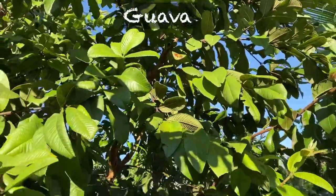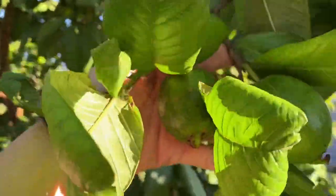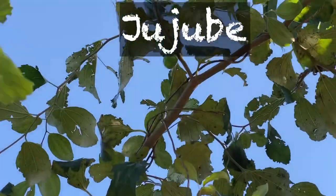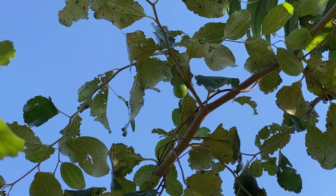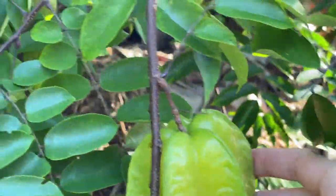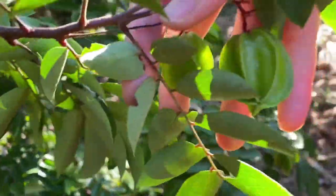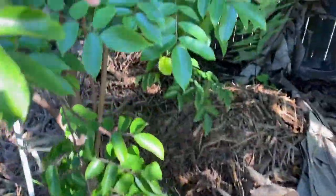The guava is a good tree to have because you can have fruits throughout the year. You can also see the jujube — in the middle of the video there is the green jujube. Our jujube fruit is also a great one for this time of year when there are no mangoes, and this one is getting more and more fruit.